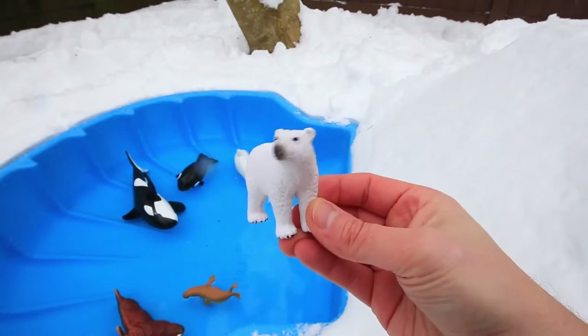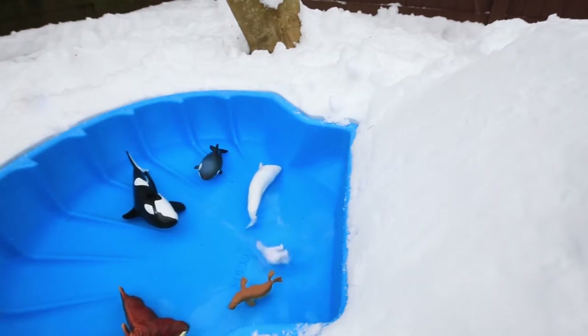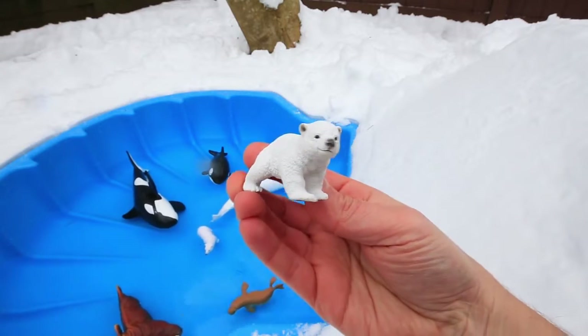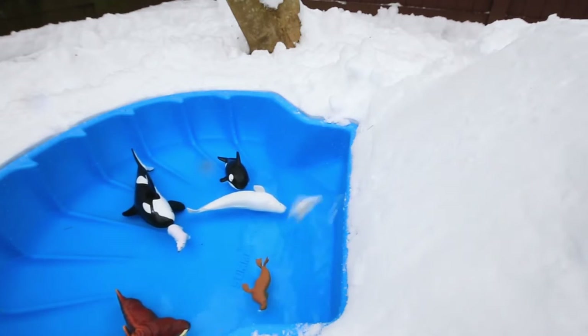The white polar bear is ready for his turn. I'm up next. Woo! And here comes the baby polar bear. I want to go! Yee-haw!